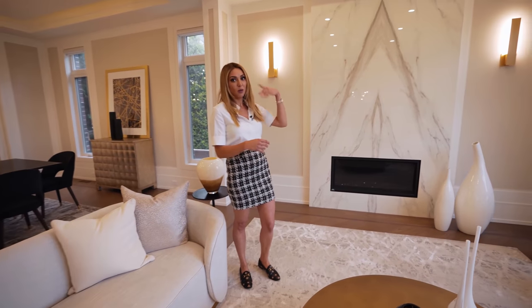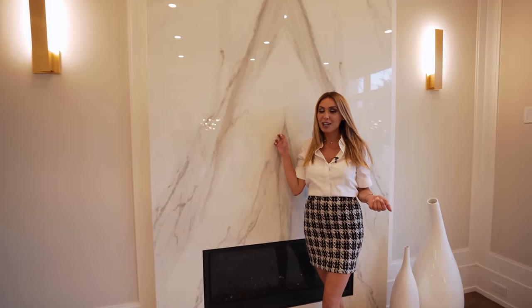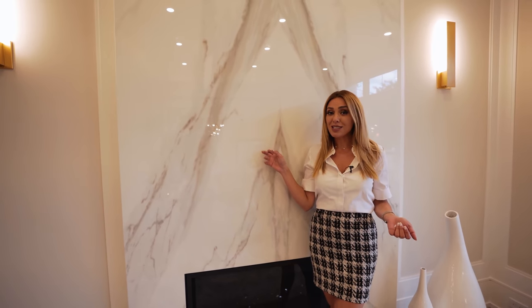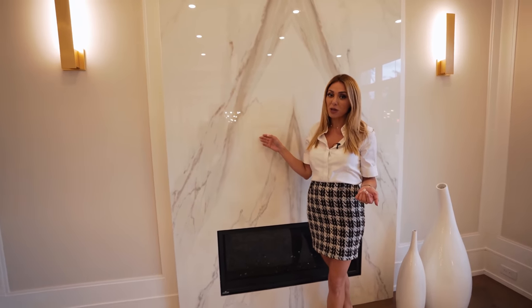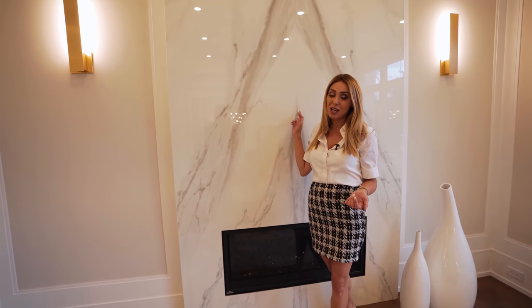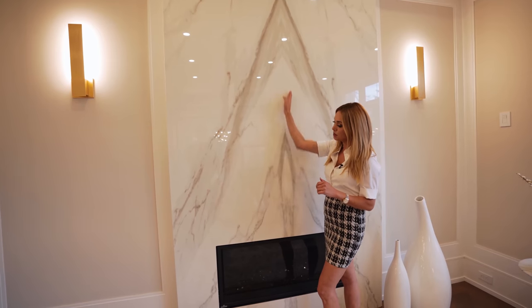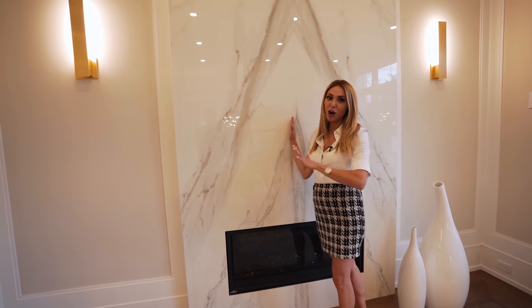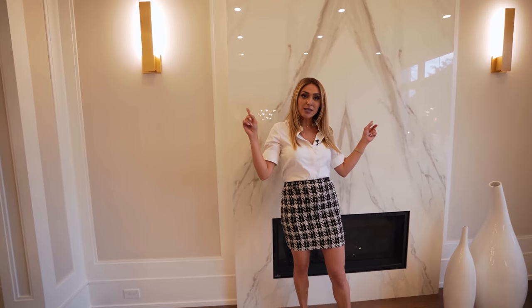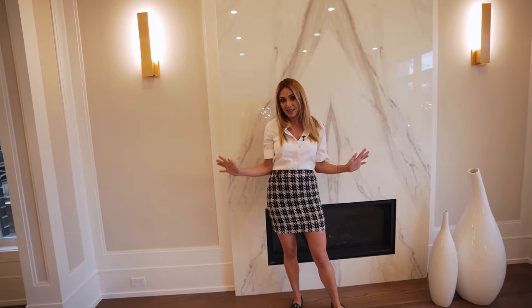It also goes with what's happening on the walls, because we have our beautiful fireplace which they bookmatched. It turned out absolutely stunning — this is actually done in porcelain, not real stone. You can bookmatch this type of material really nicely, just like you see how the cut has been done in the middle here, creating almost like an art-like feature on your focal wall. They did two sconces on either side, so I'm not going to add art or anything to cover this up — just leaving it beautiful and elegant as it is.